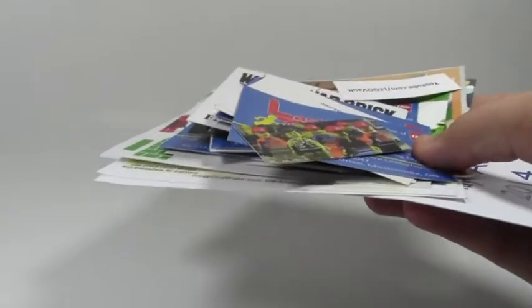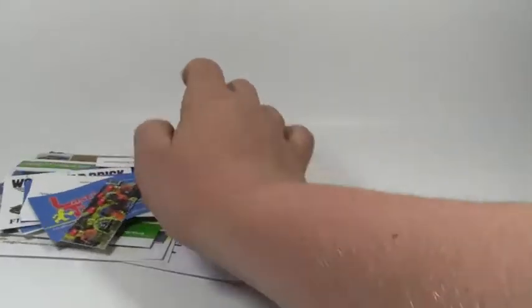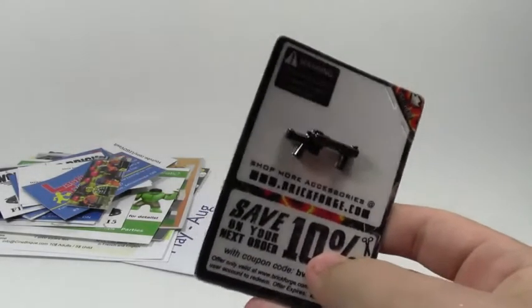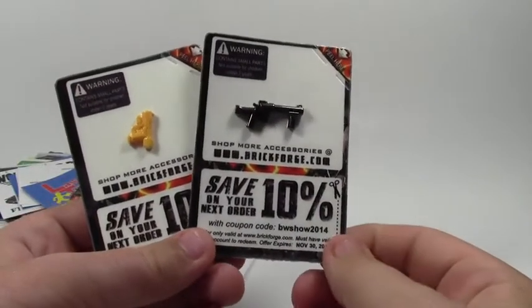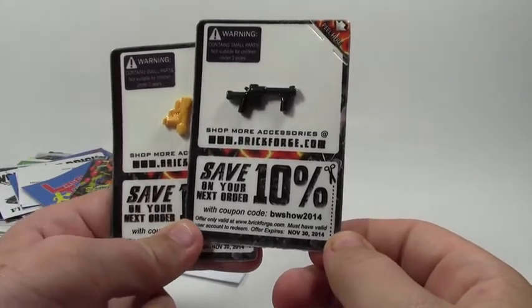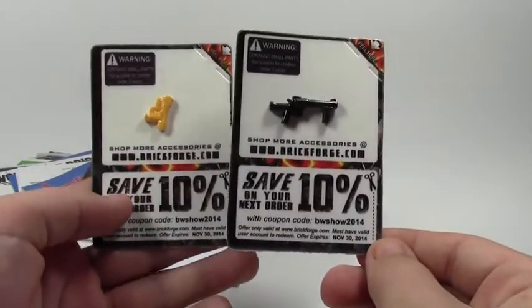First off, let's start with all the free things that I got, which is not too many. The majority of the free things I got were business cards. I got a huge stack of business cards and I'm not going to show you every individual one. Everybody who went out the door got these BrickFord minifigure accessory packs, like BrickFair Virginia. Because I had two people, I got two, and you save 10% on your next order before November 30th, 2014. So I got two of those.